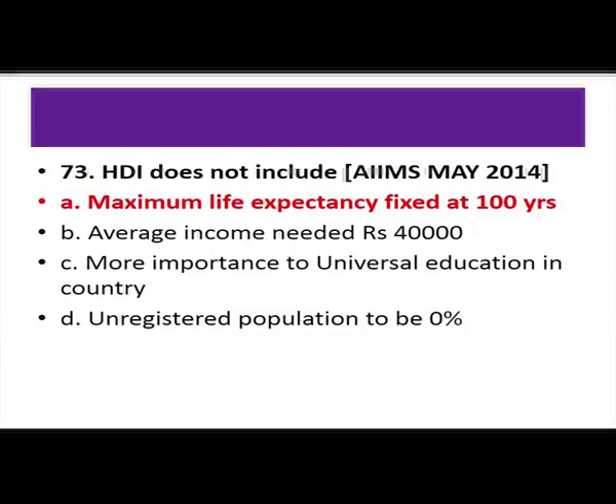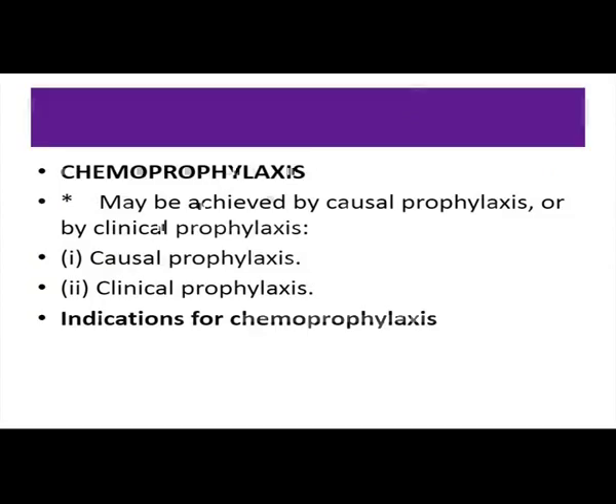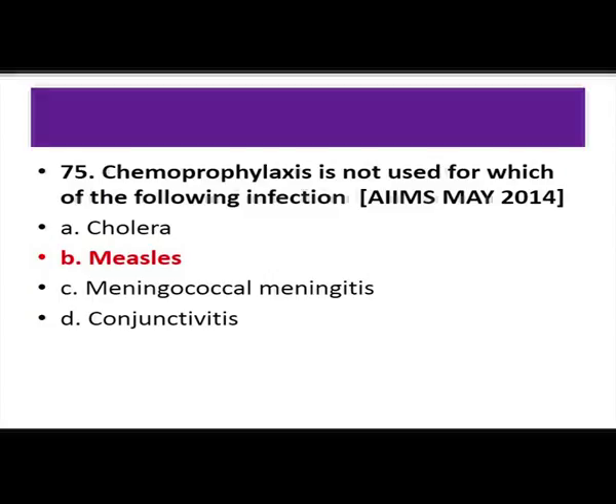Chemoprophylaxis is not used for measles. Diseases where chemoprophylaxis is indicated include cholera, conjunctivitis, diphtheria, influenza, malaria, meningitis, and plague — so the answer is measles. Regarding health advice for travelers: the vaccination certificate for yellow fever is the only certificate required for international travel.